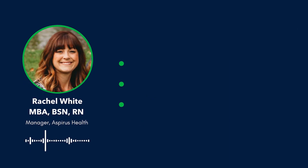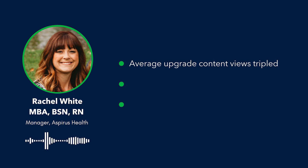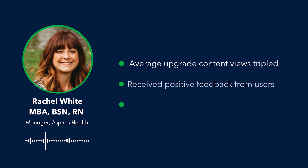Our results for this were outstanding. Generally, on a good month, our IT users going into our system see about four to five thousand views on our website. For our upgrade, we had almost 15,000 views — and that was excluding all of our IT partners. That was just end users going out there and viewing our website.